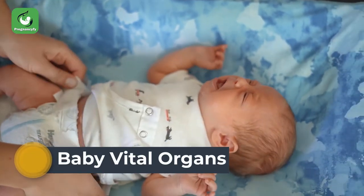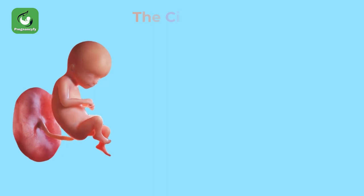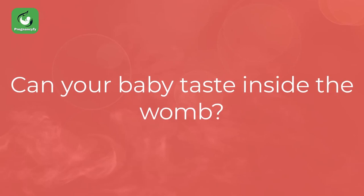Baby vital organs: the skeleton is also developing into bones, which will be seen during an ultrasound scan. The circulatory and urinary systems of your baby are now working in their most advanced stages.